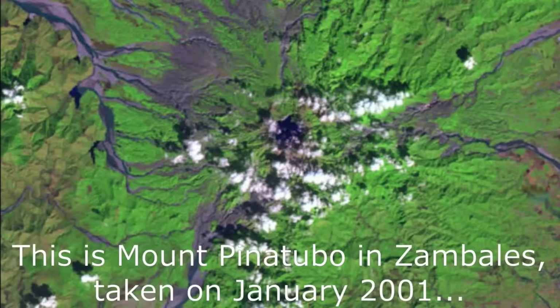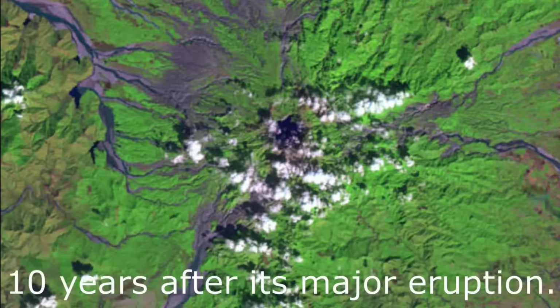This is Mount Pinatubo in Zambales, taken on January 2001 — ten years after its major eruption.